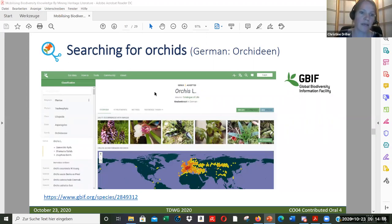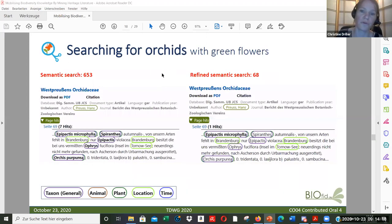For the next step I can show you how to further refine the search. Maybe you want to search for orchids with green flowers — the number of hits decreases because this is a more specific search. You also get a view of part of the text, and the highlighted terms are based on the text mining and machine learning used to pre-process the text documents.